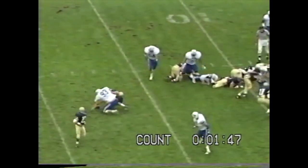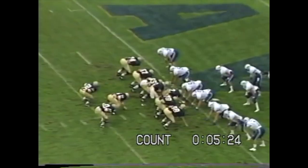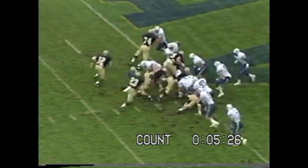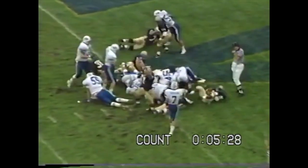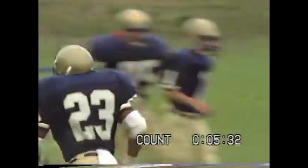Richard takes it up the middle and gets the touchdown. There's the first score of the football game as Rodney Purifoy puts it in there.